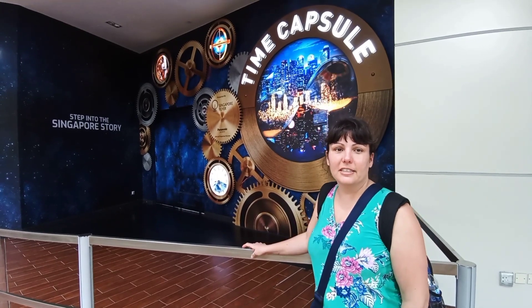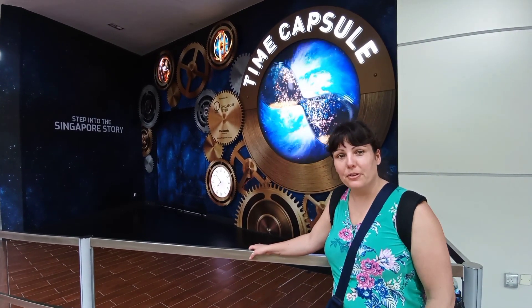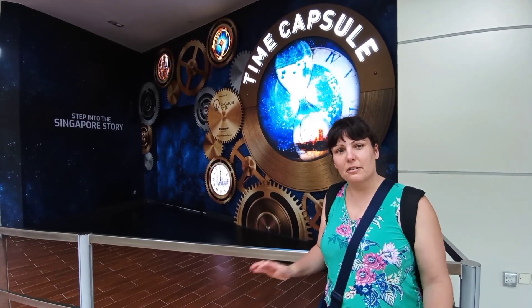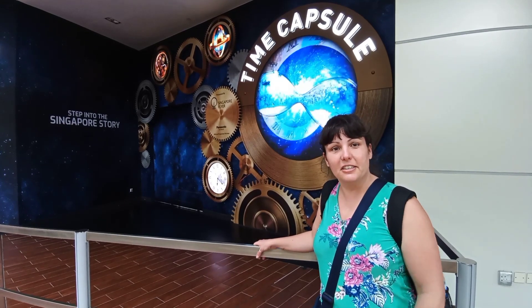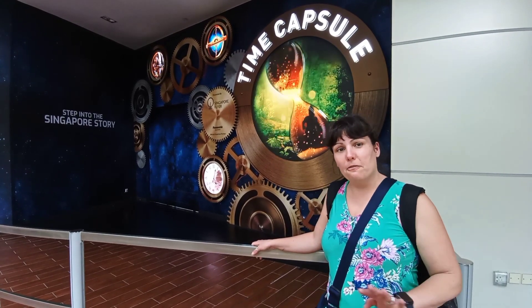And here's the station — the Singapore time capsule. It takes you through the history of Singapore from the past to the future. This is included in the purchase of the flyer, which comes with the tour of the capsule for $40.